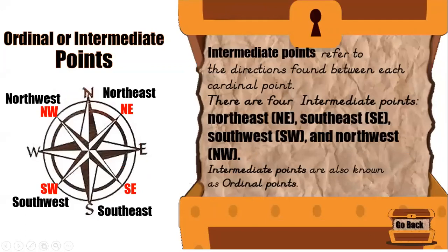Intermediate points refer to the directions found between each cardinal point. There are four intermediate points: Northeast, Southeast, Southwest, and Northwest. They all have short forms as well. Intermediate points are also known as ordinal points.